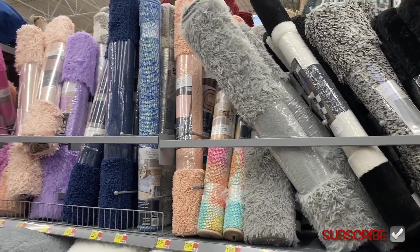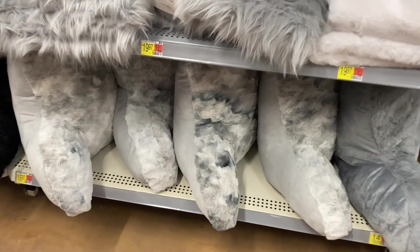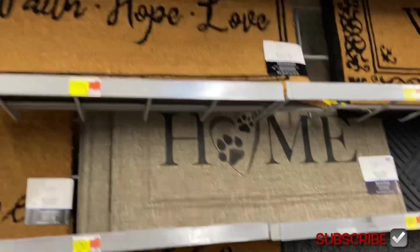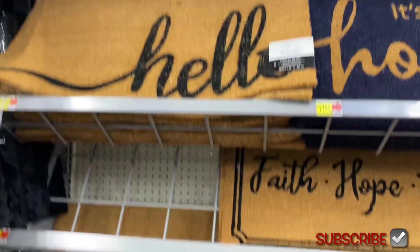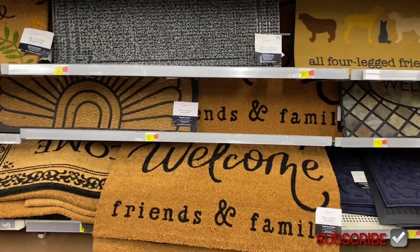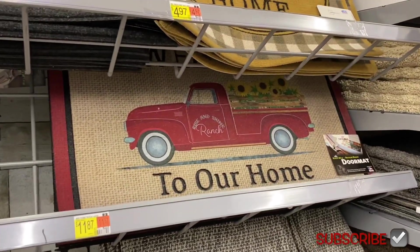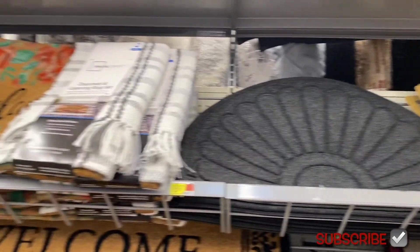They have a checkered print pillow — that is so my style, I'd love to get that. All these rugs up here have new colors — one with all kinds of colors, shades of blue, shaggy with a little tinsel. Down here there are pillows that look almost like tie-dye. Over here they have new rugs: 'Home' with paw prints, 'Faith Hope Love,' 'Good to Be Home,' 'Hello,' flowers, fern, 'Friends and Family Welcome.' These are $10, that one's $12.